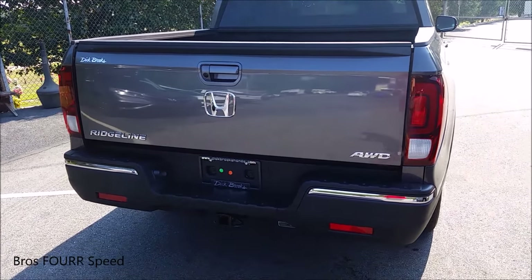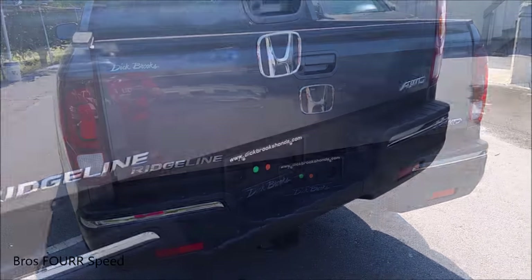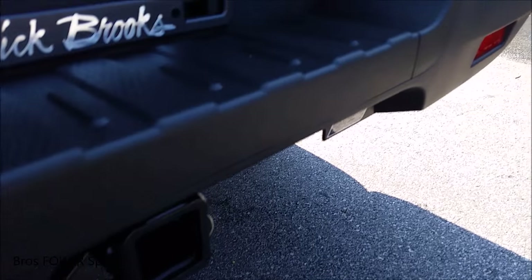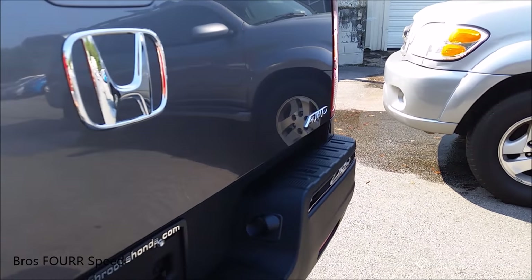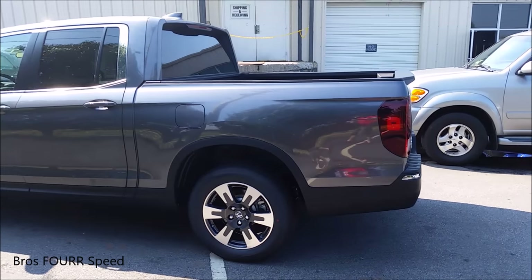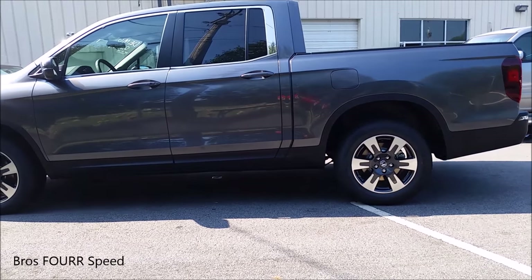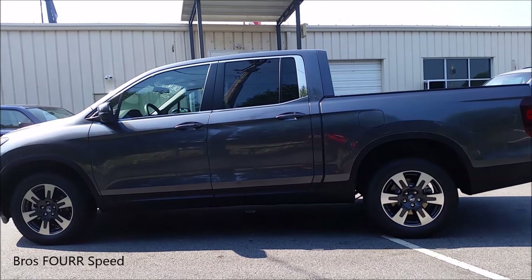This truck can also be fitted with a 400-watt AC power inverter in the rear of the bed. For the Class 2 hitch, the all-wheel drive model has a towing capacity of 5,000 pounds with a payload capacity of 1,500 pounds. The front-wheel drive model offers 3,500 pounds for towing and just over 1,400 pounds for payload capacity.